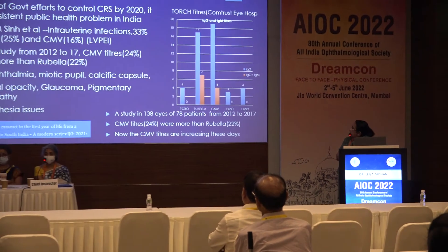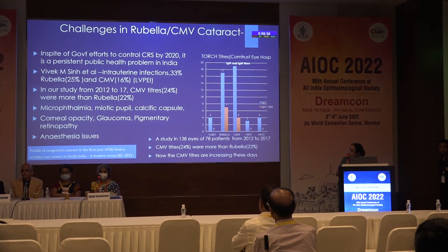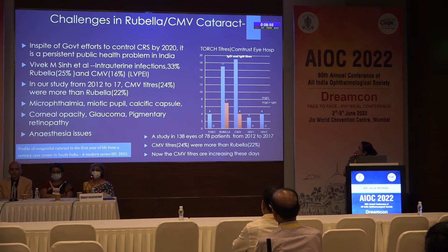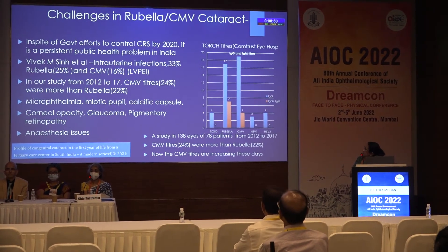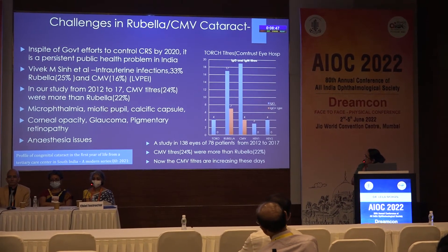Though genetics is 25%, it used to be rubella holding the upper hand, but CMV is coming up nowadays. In spite of government efforts to control congenital rubella syndrome, it is a persistent public health problem in India. Studies from LVPI — Dr. Ramesh and Dr. Vivek — have shown that CMV has a big role, at 33% of causative factors. In our study from 2012 to 2017, CMV has become the major infectious cause rather than rubella.